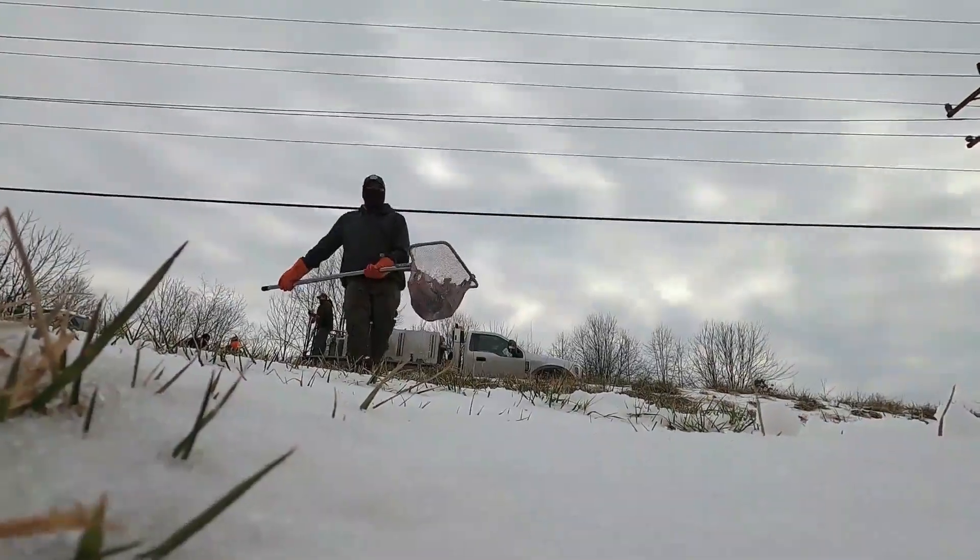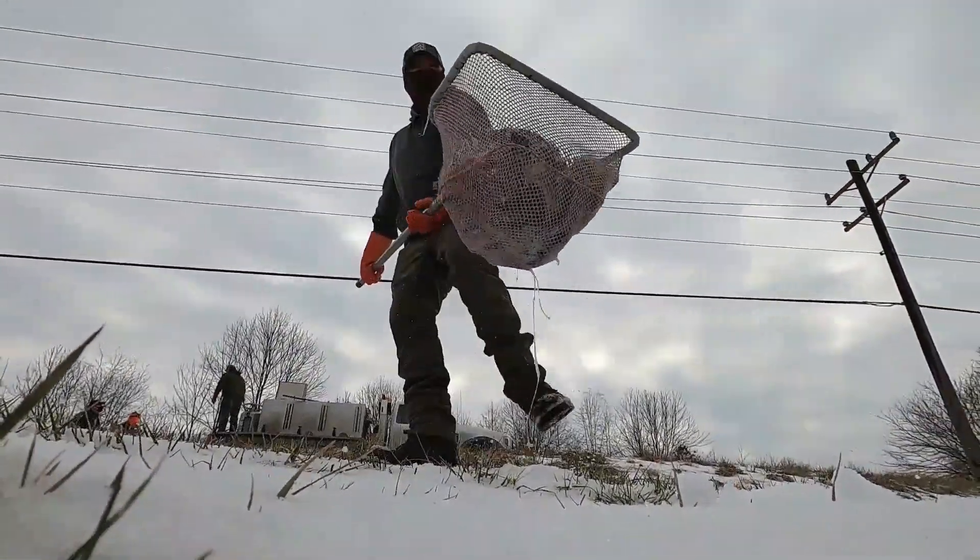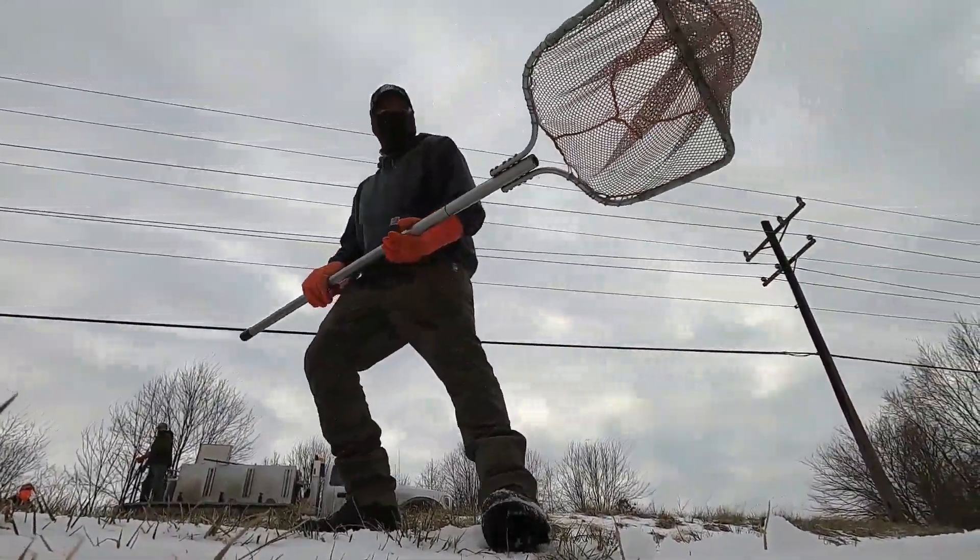Our staff take a lot of pride in raising trout, and they'd prefer not to stock trout that are stressed. And let's be honest — stressed fish don't bite. So if you've been cooped up all winter watching the snow fly, wondering why your favorite trout stream hasn't been stocked, it may be due to the cold weather.